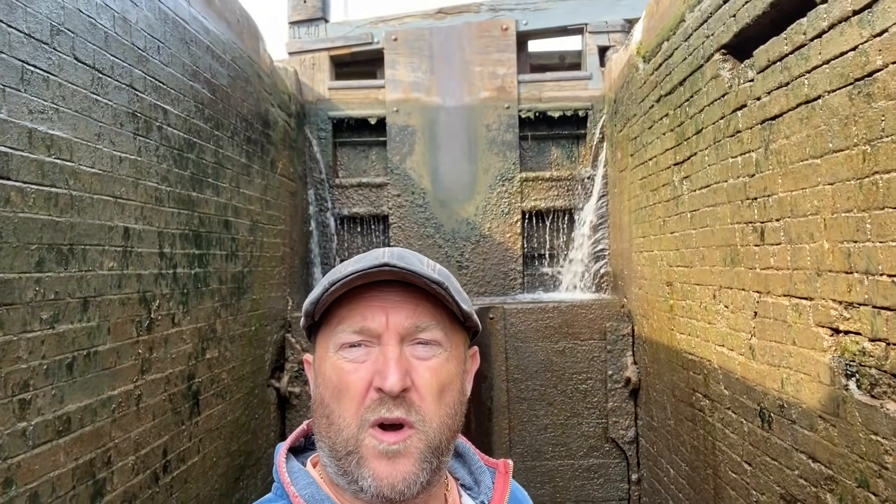We're at the second lock on the Middlewich Branch of the Shropshire Union — Minshull Lock. This one is quite deep: 11 feet.